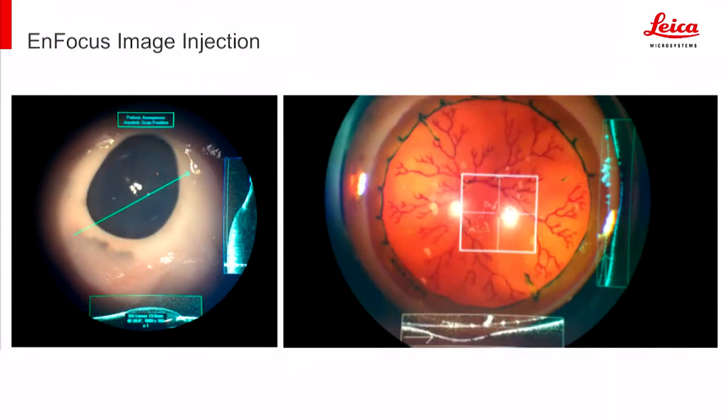Here you see the ocular injection. You have a very customizable image that can be injected, displaying a very live OCT, allowing uninterrupted use by the surgeon. You can still control the OCT by using the foot pedal with the Preveo 8. The system can also be controlled separately by a user at the OCT station without any interruption of the surgeon's view.